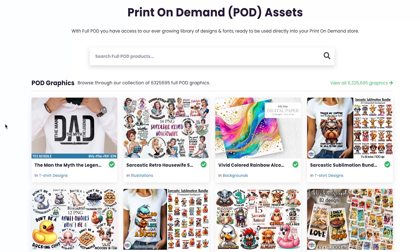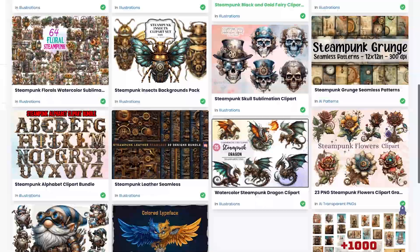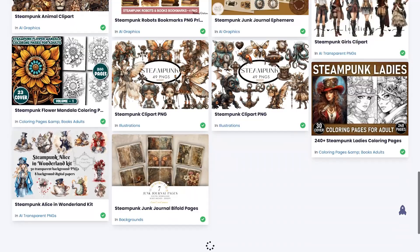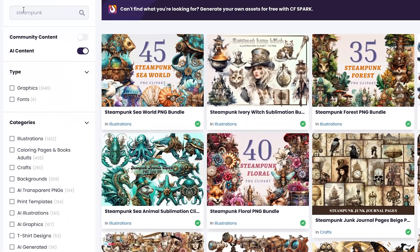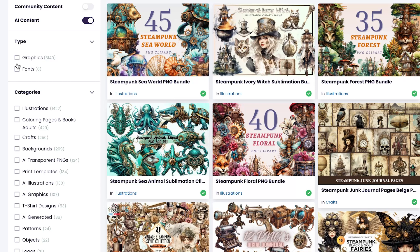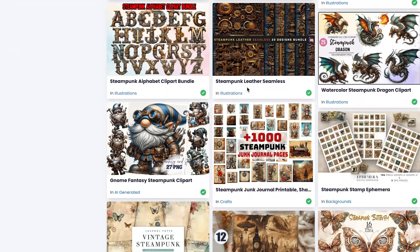In the print-on-demand assets section, you'll find a whole range of different assets — from PNGs, graphics, backgrounds, and fonts — across a range of subcategories and niches. For example, if you're looking for something specific like steampunk, just start by searching it in the search bar, and you'll see a whole range of themed assets pop up. It's a bottomless scroll. You can further refine your search using the filters on the left-hand side — for instance, selecting graphics to filter out other categories.